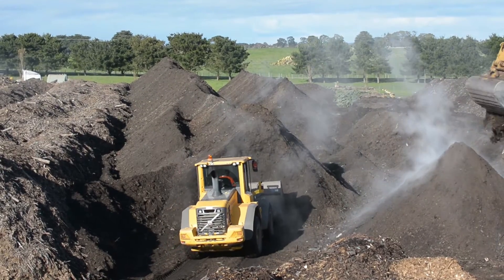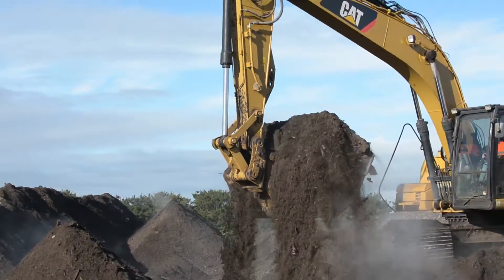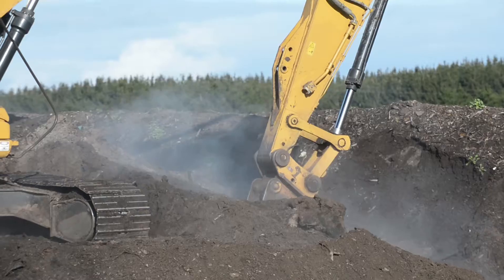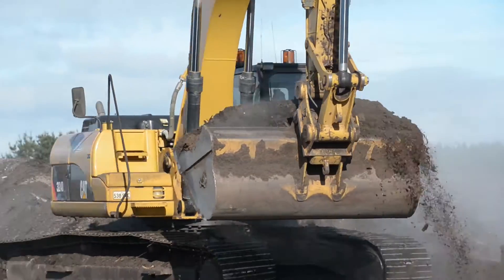These windrows are kept hot and moist with regular aeration so that the organic materials break down quickly. The end result is nutrient-rich compost for use in agriculture and gardens. Take the environmentally friendly option, helping to make our local community more sustainable.